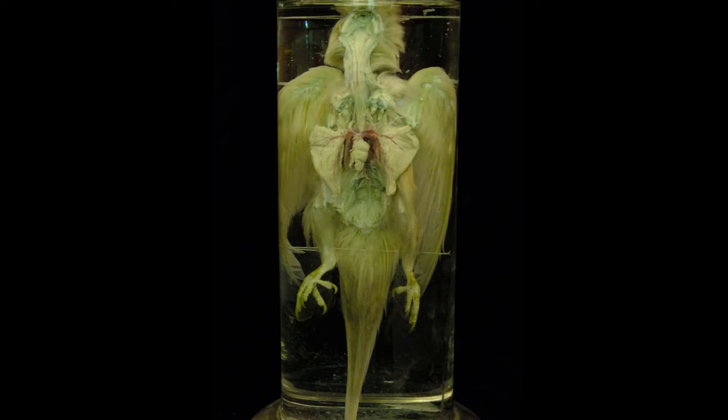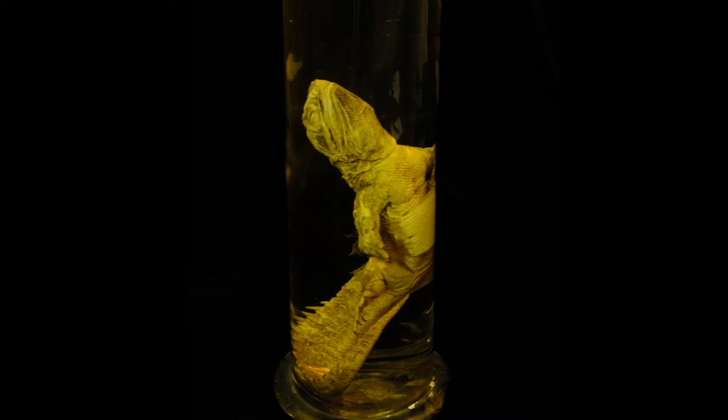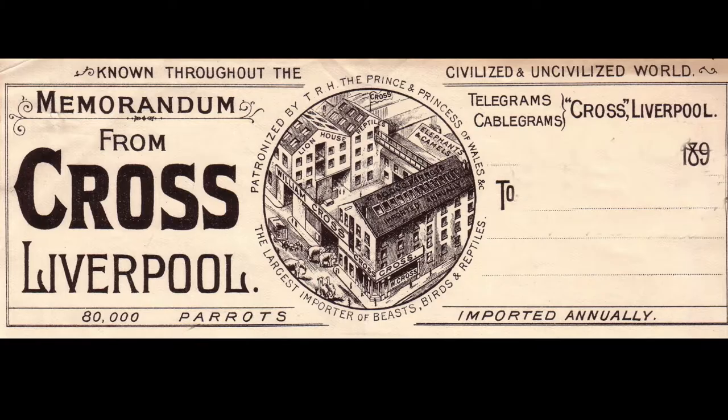Other regular suppliers included Vaclav Frick of Prague, who specialised in carefully prepared dissections like this one, showing the inside of a budgie. And Ward's Natural Science Establishment of New Jersey, who sent this New Zealand lizard called a tuatara.